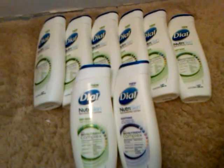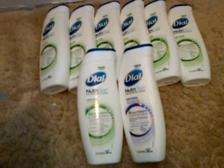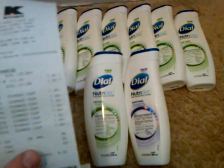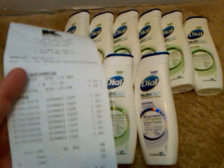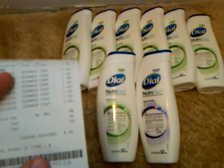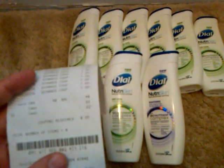So they are a dollar. In the Sunday Red Plum we had a dollar off coupon for a lotion of 12 ounces or more, which worked for this bottle. I got 8 bottles because that's all I had coupons for. My total was $8.48 — $8 in coupons — and I paid $0.48 for the tax.